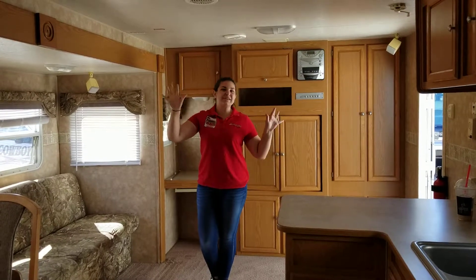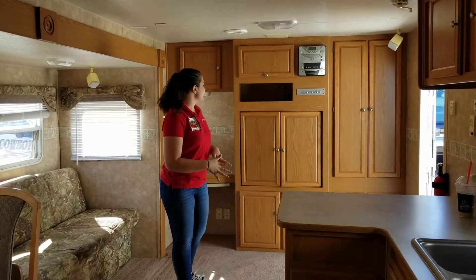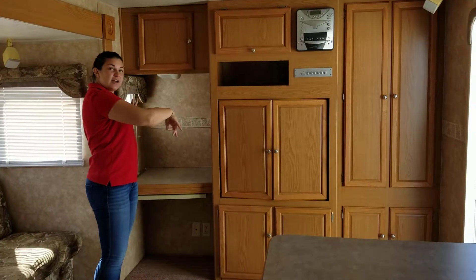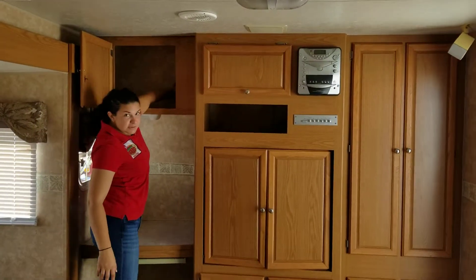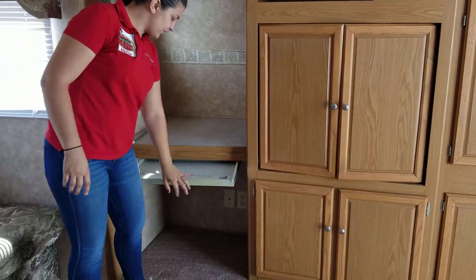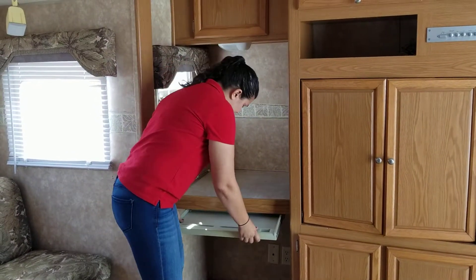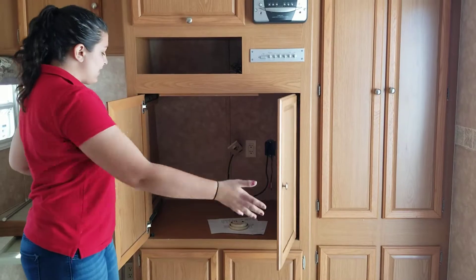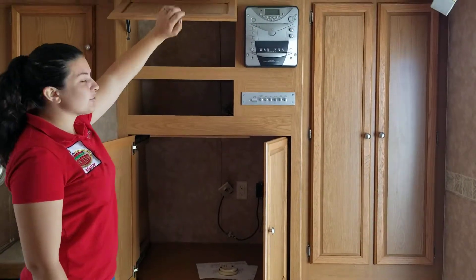Hey guys, we are in the Nomad. I'm just gonna give you a quick look around. So we have our entertainment here at the front of the trailer. Lots of cupboard space in here — deep cupboards. A nice little desk here where you can put a computer with your keypad. Nice homey feel, and then your TV, entertainment center, speakers, surround sound setup.